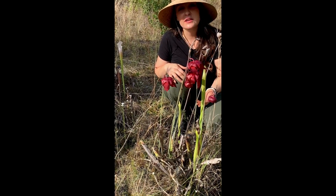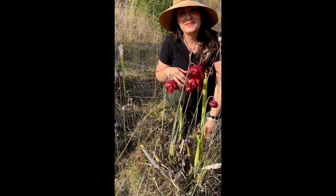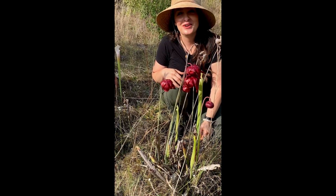People will drive from all over the country down here just to dig up these plants, so keep that in mind and enjoy wandering in the wild.